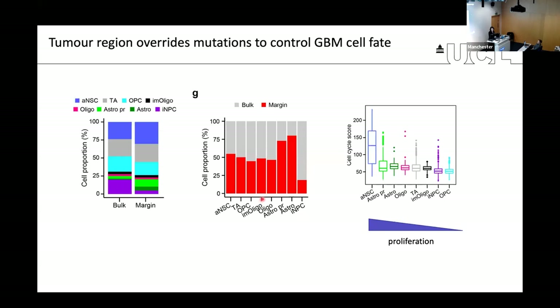When looking at different cell populations within the tumor, many are equally distributed between the bulk and the margin. But there were two main exceptions: cells with astrocytic features were much more enriched in the margin at the infiltrative edge, whereas cells with an injured or mesenchymal phenotype — which I will refer to as injured neuroprogenitor state — were much more enriched within the bulk. The injured cells were also among the least proliferative.